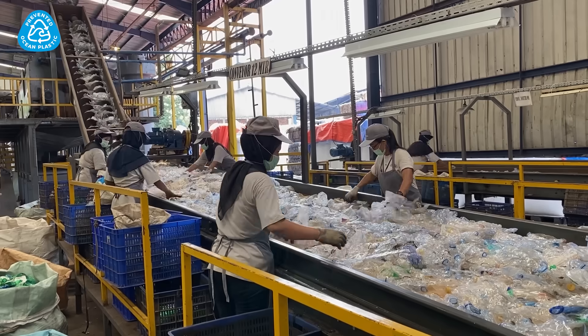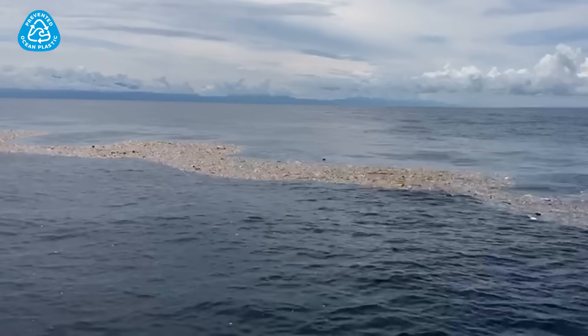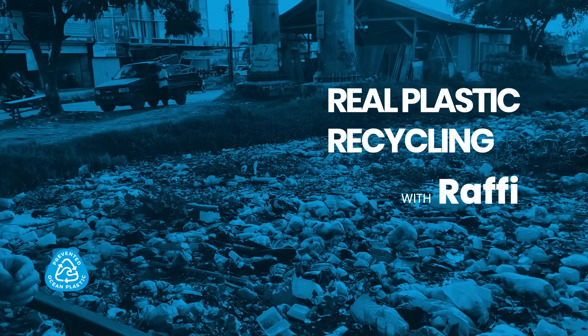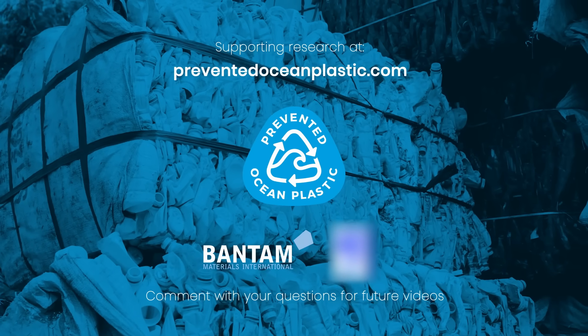Using the plastic we already have in this world is better than adding new plastic to it, and stops plastic at scale from going into the ocean. We can do better. See our research and content for actions you can take right now to prevent ocean plastic.